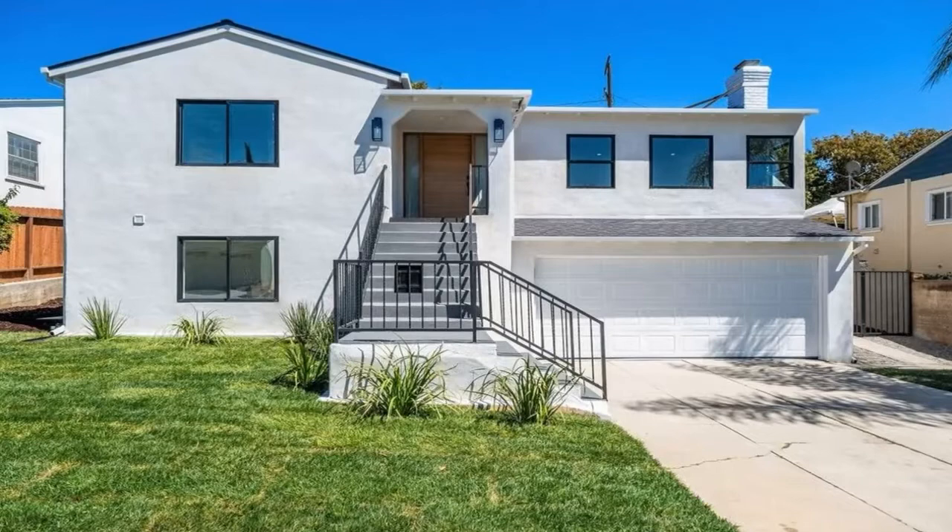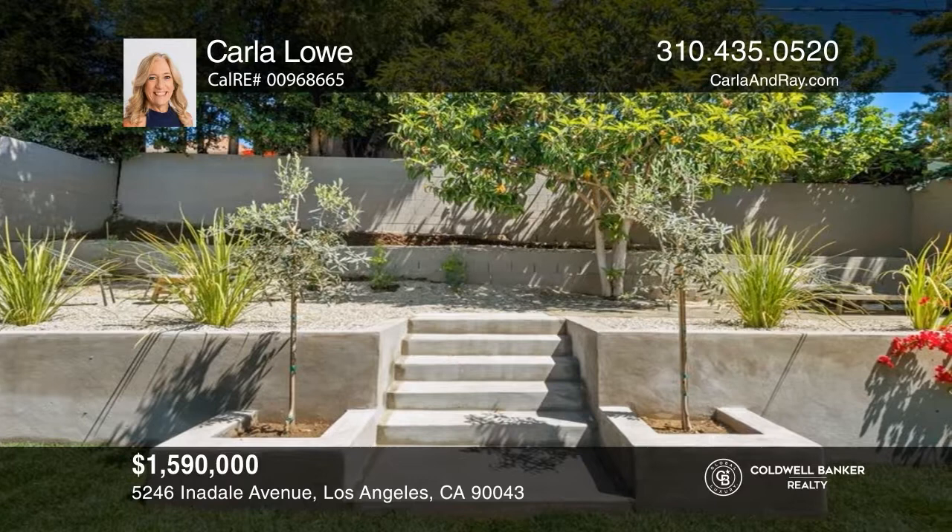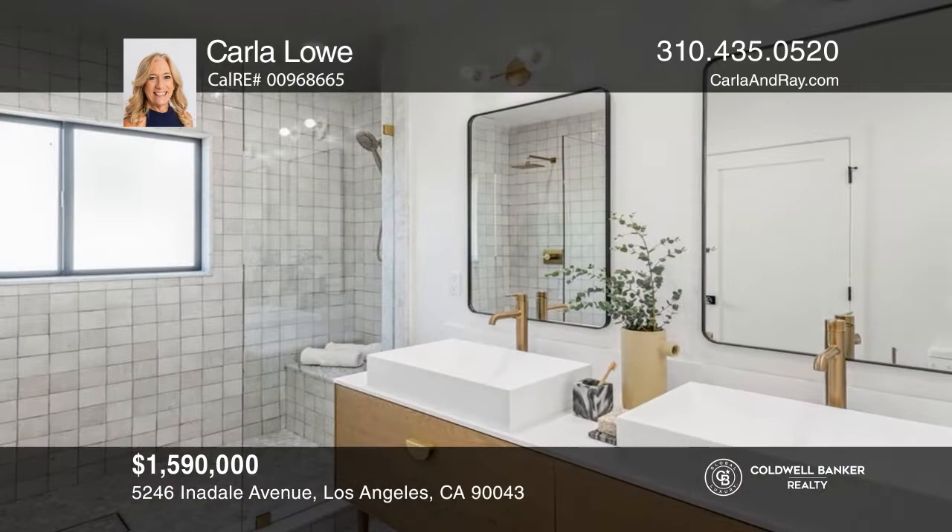Welcome to this immaculately remodeled home. The open-concept chef's kitchen features marble countertops and a large island. Dine al fresco with guests in the landscaped yard with multiple outdoor seating areas and countertop bar. The spacious primary bedroom has an ensuite bathroom and large walk-in closet. See it in person by calling Carla Lowe.